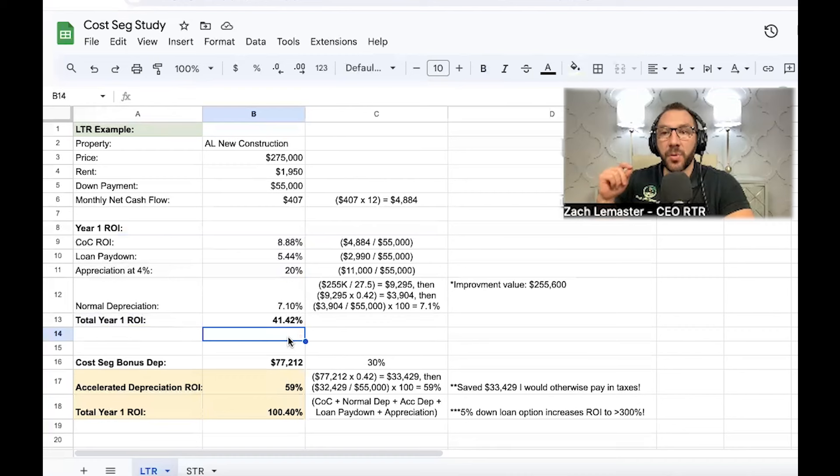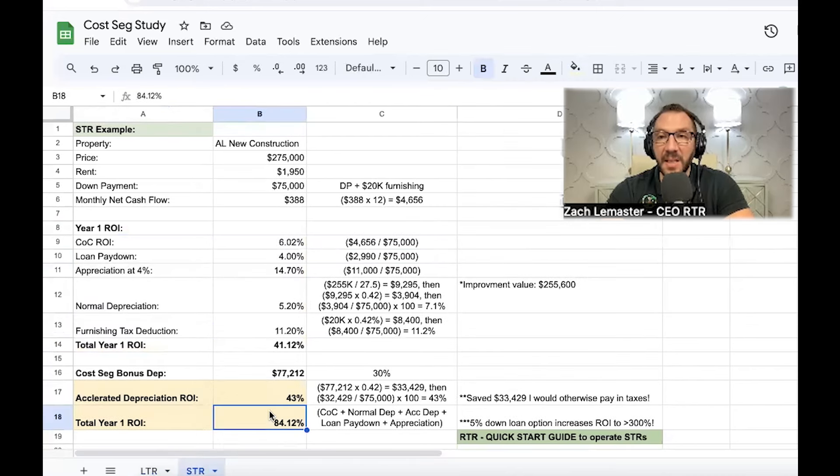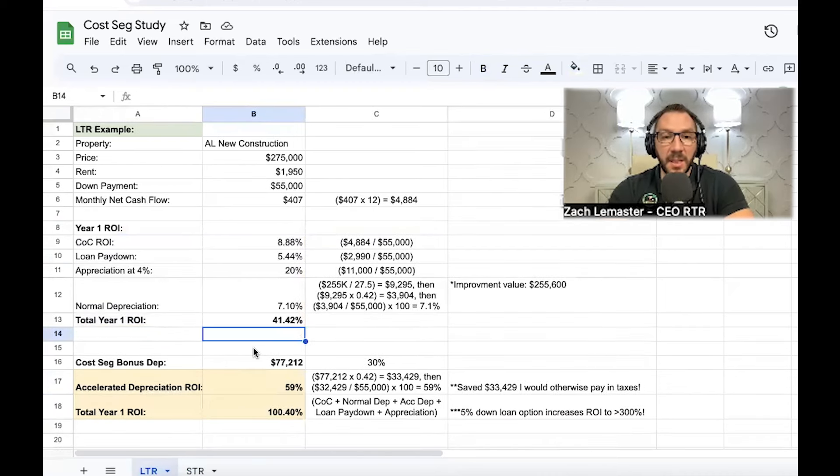I know what you're thinking: 'I'm not a real estate professional.' Stay tuned, because I'm going to show you how one of my colleagues — also an investor with us — did this exact same thing through the short-term rental loophole, using accelerated depreciation without being a real estate professional. They were still able to achieve an 84% return on investment. Even as a first-time investor, you can be a savvy investor and dramatically increase your ROI.